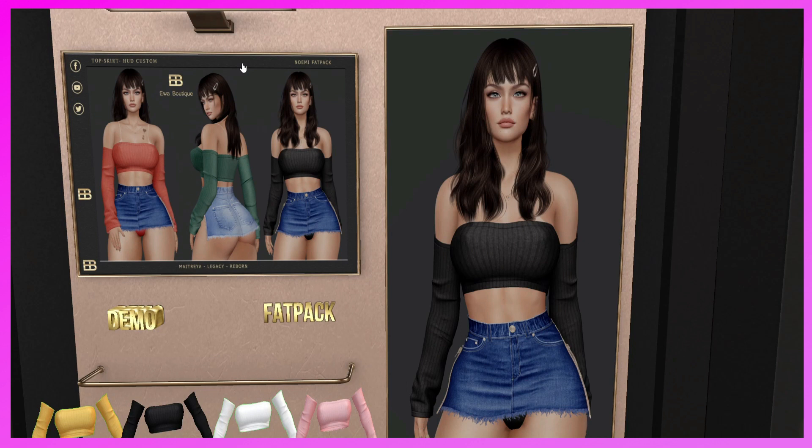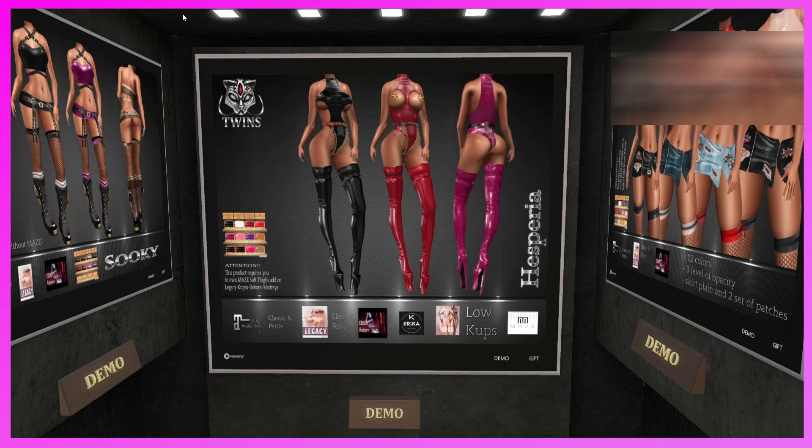This is the EWU Boutique booth. They have the Naomi Outfit — top, skirt, and head custom — for Maitreya, Legacy, and Reborn. If you like it, come and check it out — it's cute.